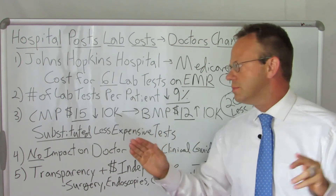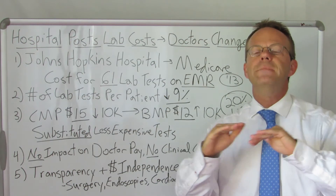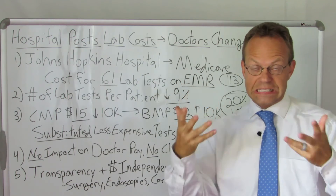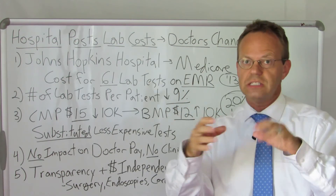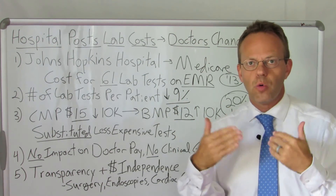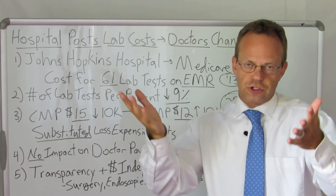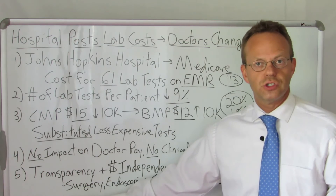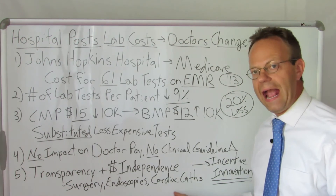In terms of decreasing the number of labs, there are a million ways hospitals could decrease the number of things they do if they just show doctors what things actually cost, and the doctors are not financially incentivized to do more or less. Here's your salary — and by the way, here's how much this stuff costs. Would the number of surgeries go down? Would the number of endoscopies go down? Would the number of cardiac caths go down?